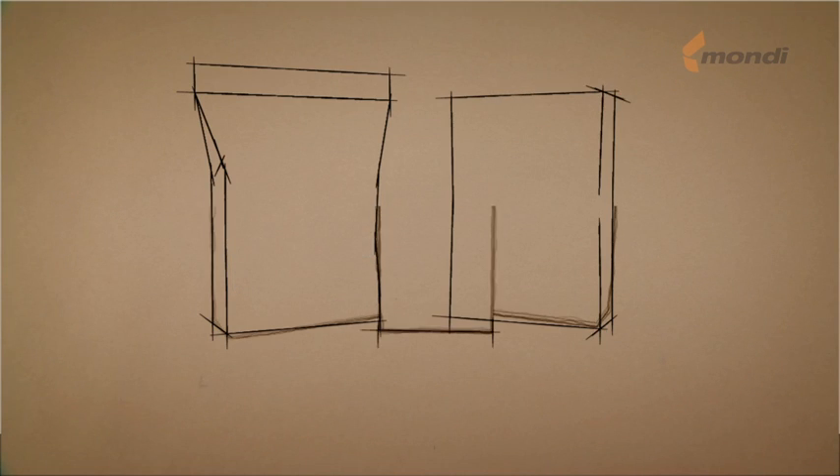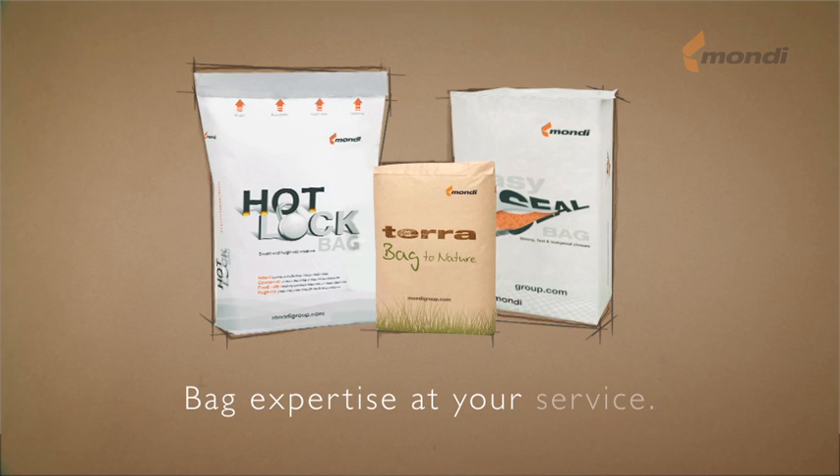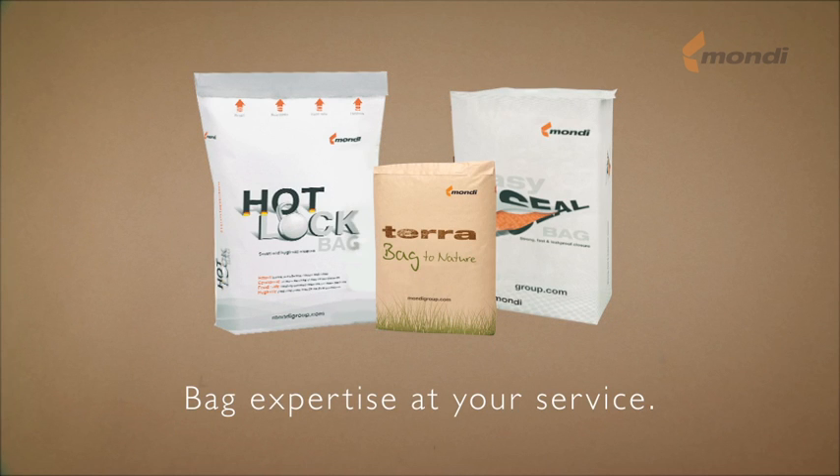Mondi Industrial Bags — bag expertise at your service!